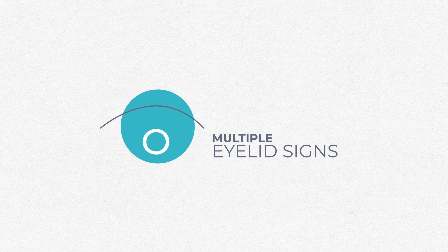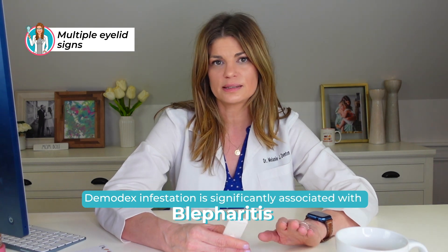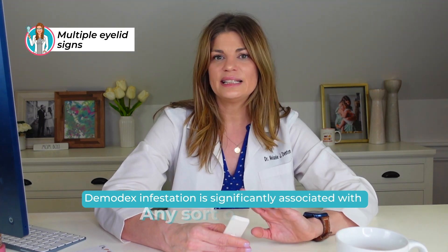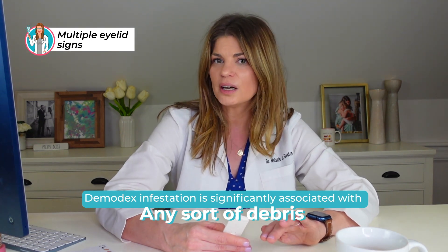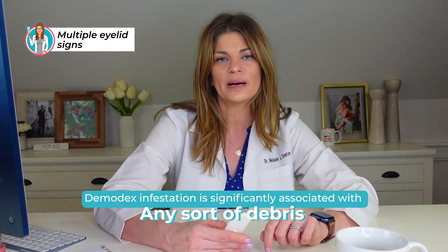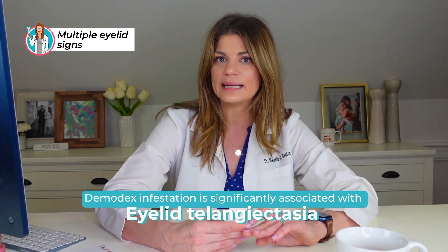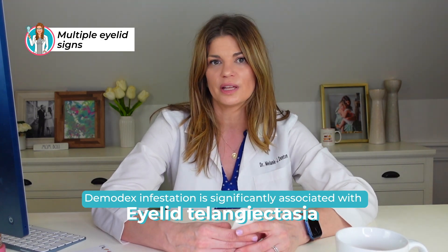What are the multiple eyelid signs that are suggestive? We often see blepharitis, dead skin cells on the eyelids, inflammation of the eyelids, and any sort of debris on the eyelashes — including that cylindrical dandruff or little cuff around the lash base. We can also have scaly debris, waxy debris, eyelid redness, and eyelid new blood vessel growth — telangiectasia is the fifty-dollar word there.